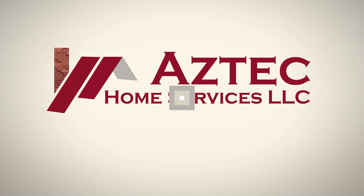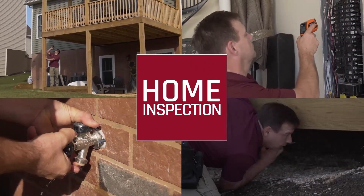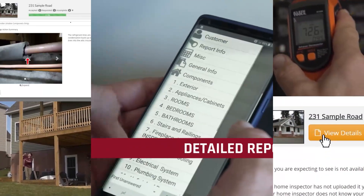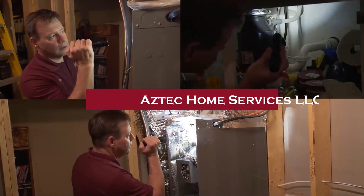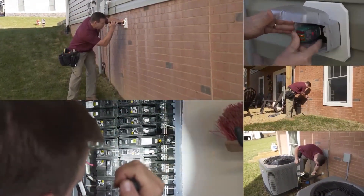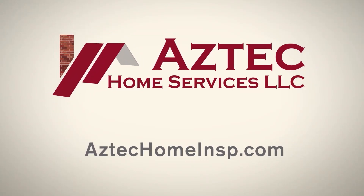Are you thinking of buying a home? A home inspection by Aztec Home Services LLC can save you thousands of dollars in repair costs. After a thorough inspection, we'll provide you with an on-site detailed report that includes pictures and videos to assist you in your decision-making process, giving you peace of mind in purchasing your new home. Protect your investment, your family, and your future. Go online to schedule your home inspection with Aztec Home Services LLC today. From floor to roof, we've got you covered.